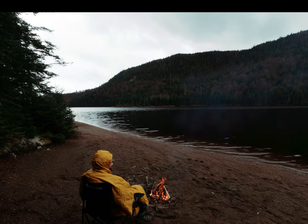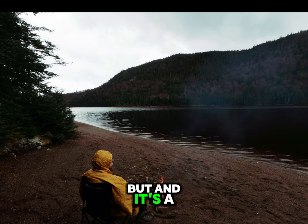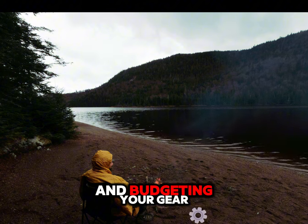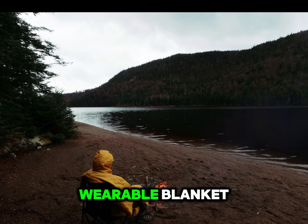So, what's the final verdict? I'll admit, I love having the Honcho Poncho around. It's cozy, convenient, and perfect for those chill moments by the fire. But, and it's a big but, it's not indispensable. If you're gearing up for a camping adventure and budgeting your gear, this one can stay near the bottom of your list. Get the essentials first, then come back for this luxuriously overpriced wearable blanket.